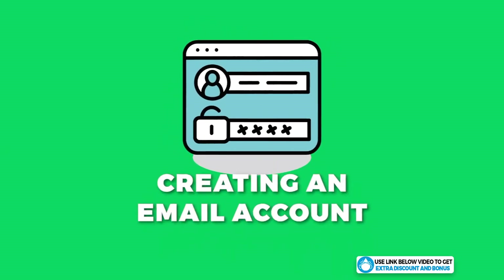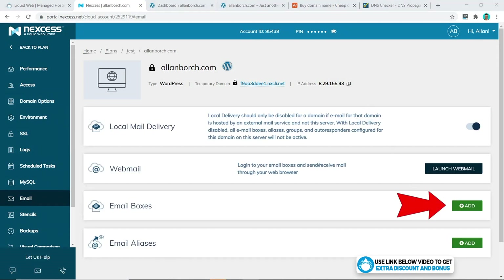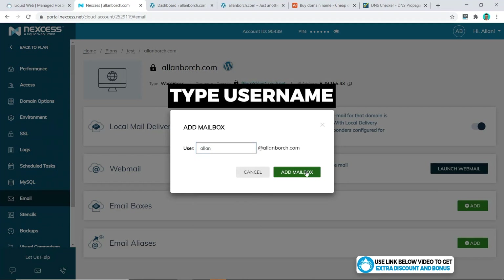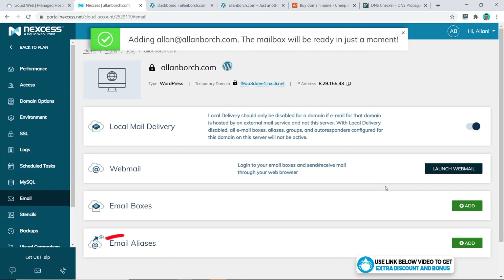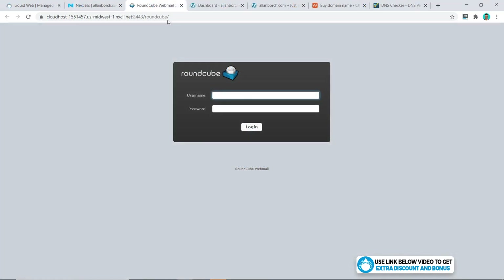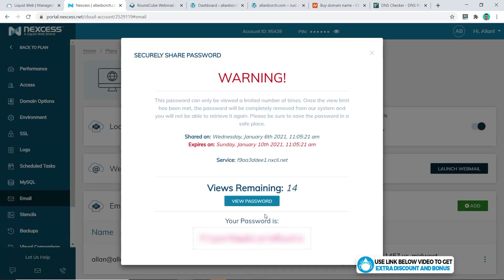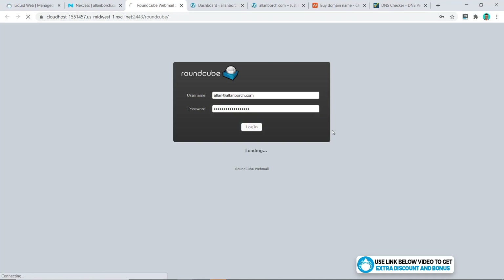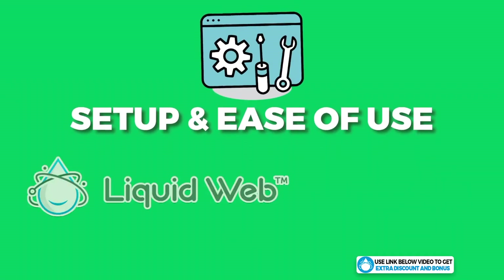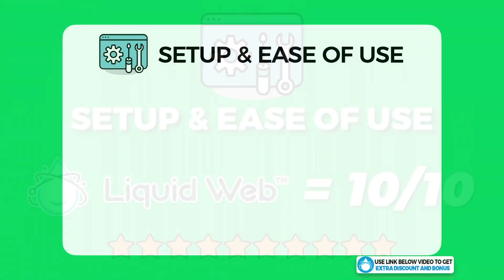The last thing I'll try is creating an email account. Click on Email, and under Email Boxes click Add, type in the username you want, and click Add Mailbox — success. It was that simple to create your email account. You can log into it by clicking Launch Webmail, entering your username and password, clicking Login, and there is your free mailbox fully set up and running.